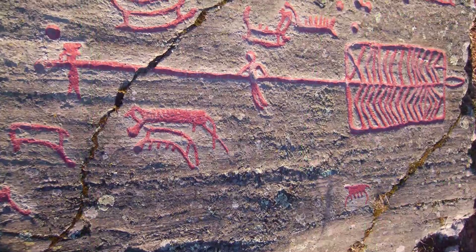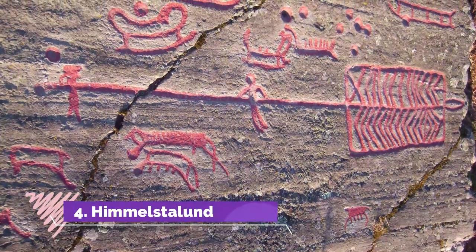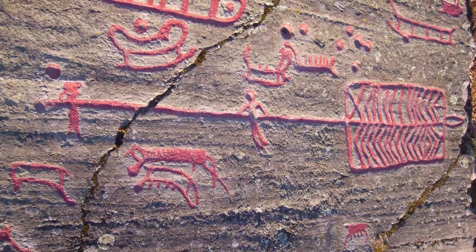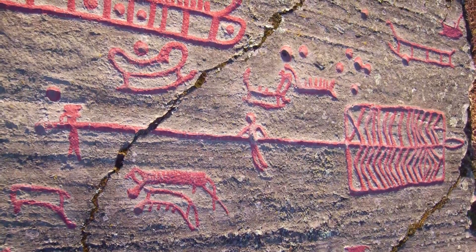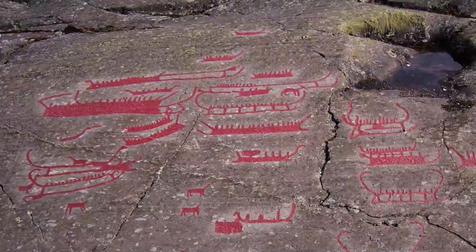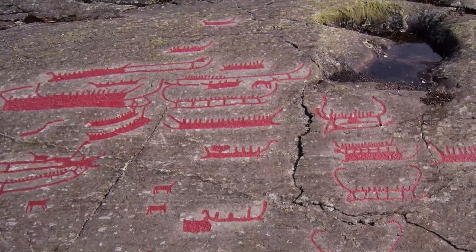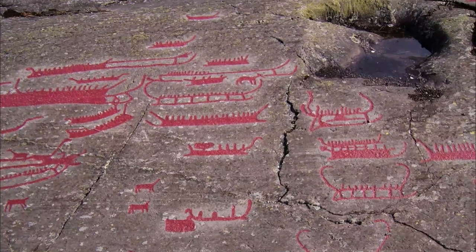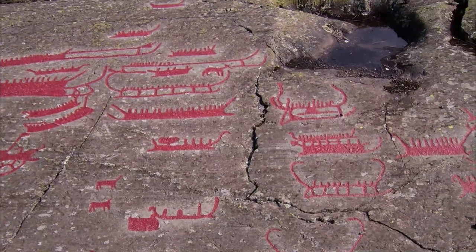Number 4. Himmelstalund. This has an array of facilities open in summer, from camping grounds to a bathing area. But what has fascinated people for more than 150 years is the set of prehistoric petroglyphs etched into large panels of stone in the park. There are more than 1,600 images depicting boats and hunting scenes, with detailed illustrations of animals, humans, and weapons.